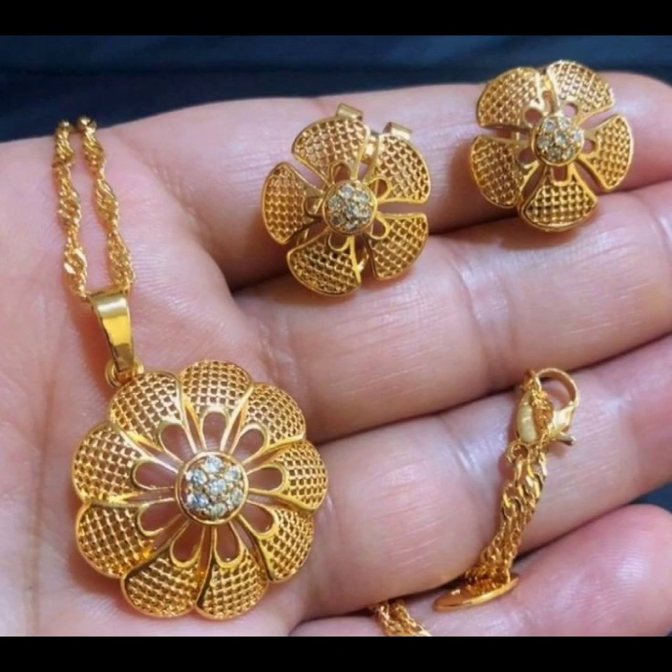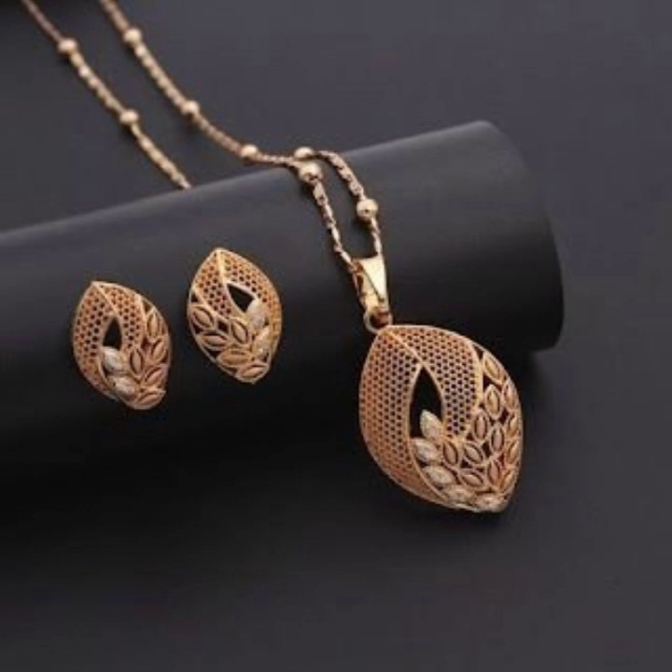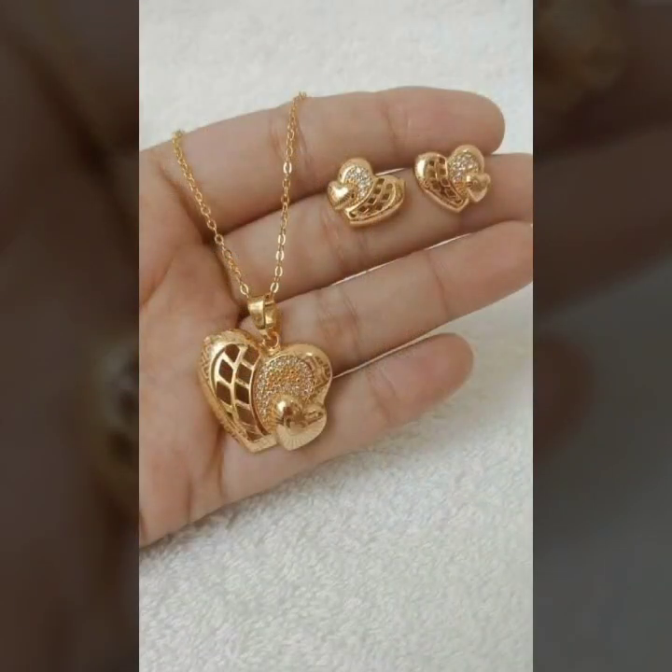Hello everyone, welcome back to my YouTube channel Fashion Lover Hacks. How are you? I hope you are fine and doing well, with good health and very much happiness and fun in your life.